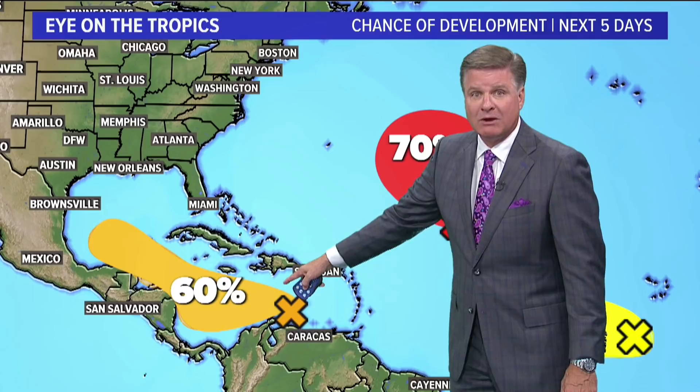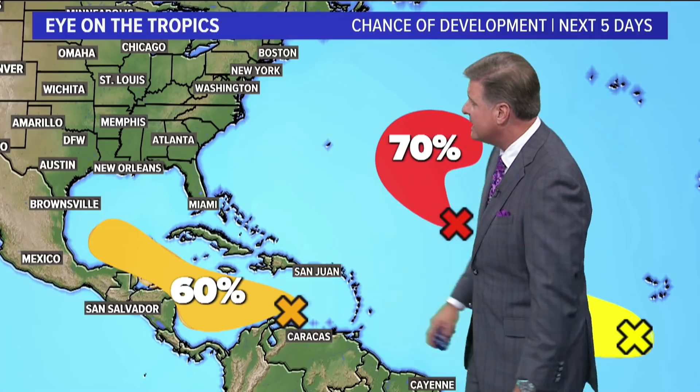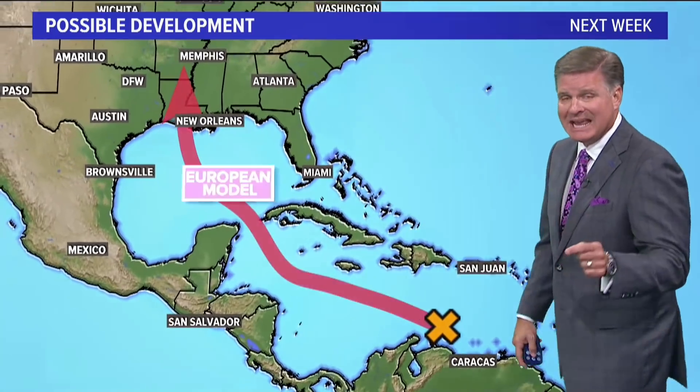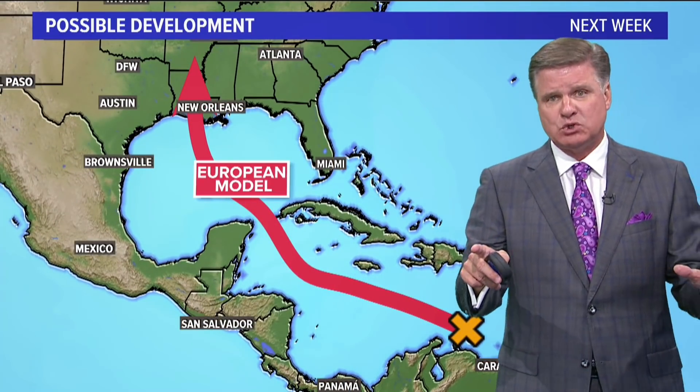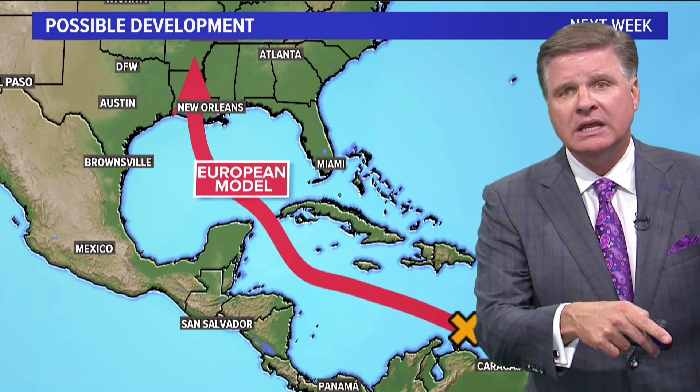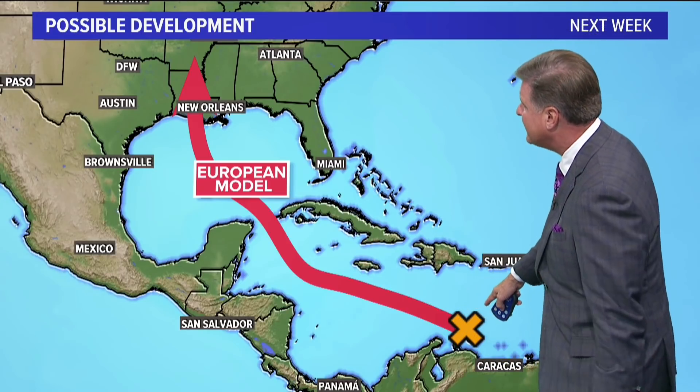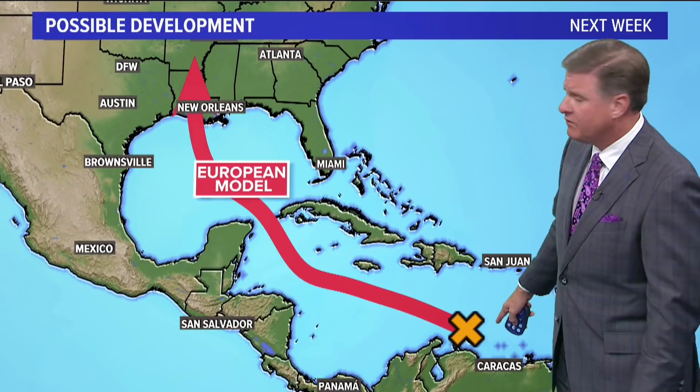That's the one we're concerned about right now for the United States. As we focus in on that disturbance — it hasn't been named. If we don't have any other named storms between now and the time this one gets named, it'll be Ida. So right now, this one potentially could be Ida. The models are really all over the place with this.